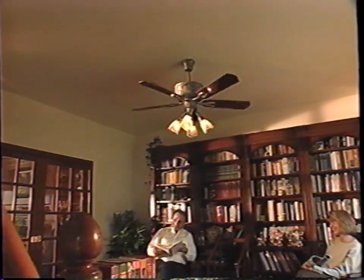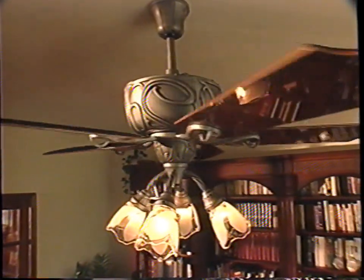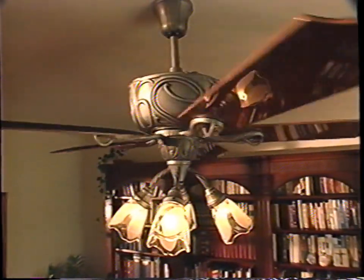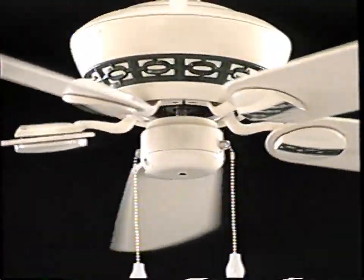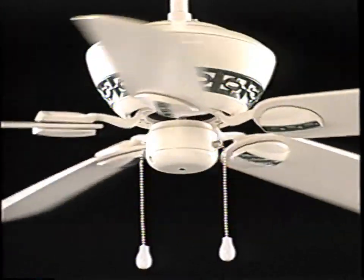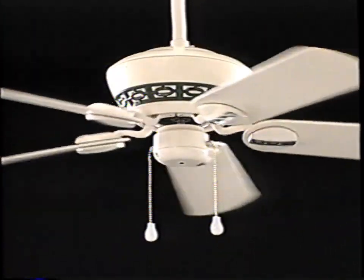In 1997, we're continuing our tradition of leadership in ceiling fan design, functionality, and quality. We've responded to consumer trends with five stunning new fans: the elegant Art Nouveau-style Nouvelle, the newest member of Casablanca's top-of-the-line Signature Collection; and the casual Estrada, with rattan or wrought-iron style trim inserts, UL damp rated for damp and humid locations.